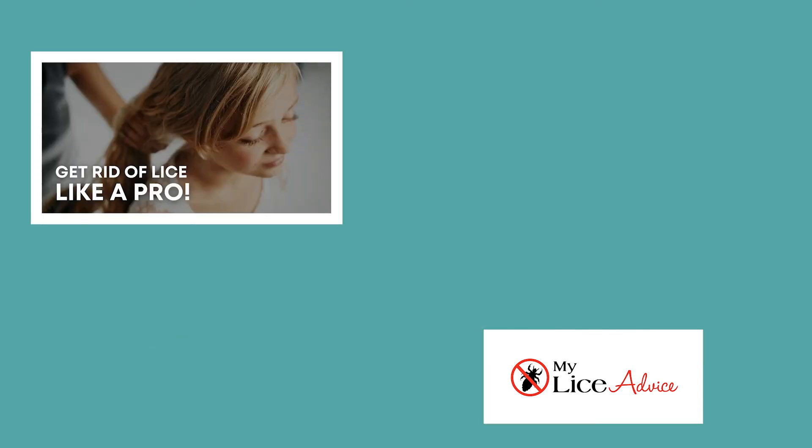If you're on YouTube and want to learn more about Get Rid of Lice Like a Pro, you can learn about that in this video here. Or if you want to continue your learning here on YouTube, there's another video here too. Either way, I'll see you there.